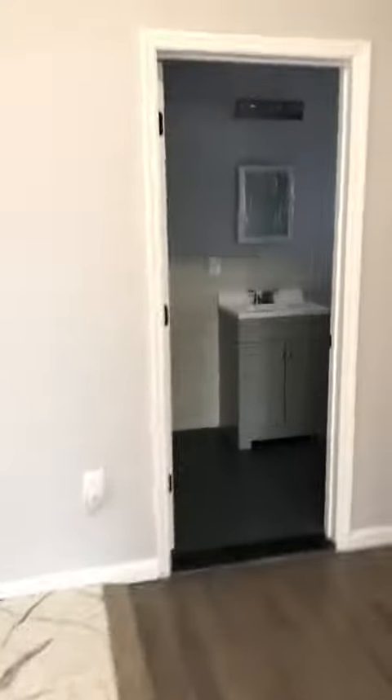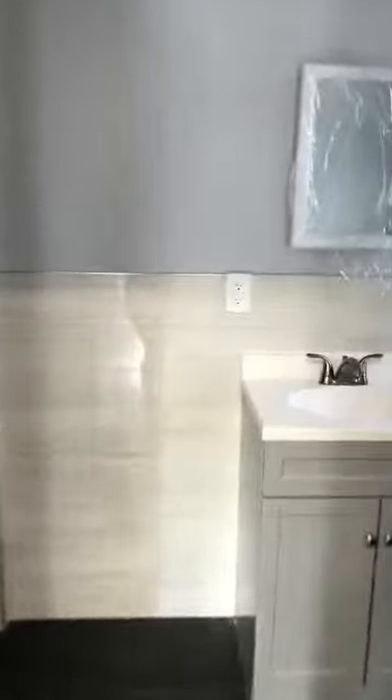The bathroom is gorgeous. Very cute fixtures, and a ventilation window.